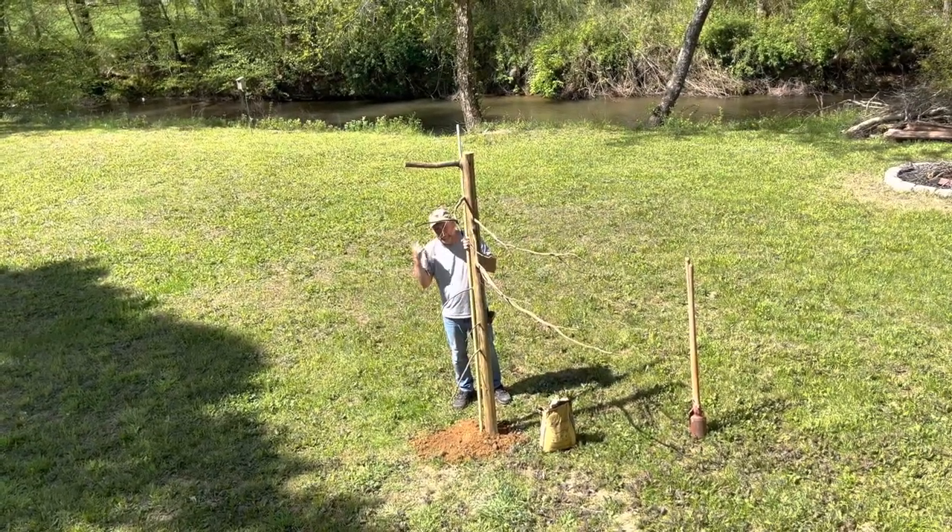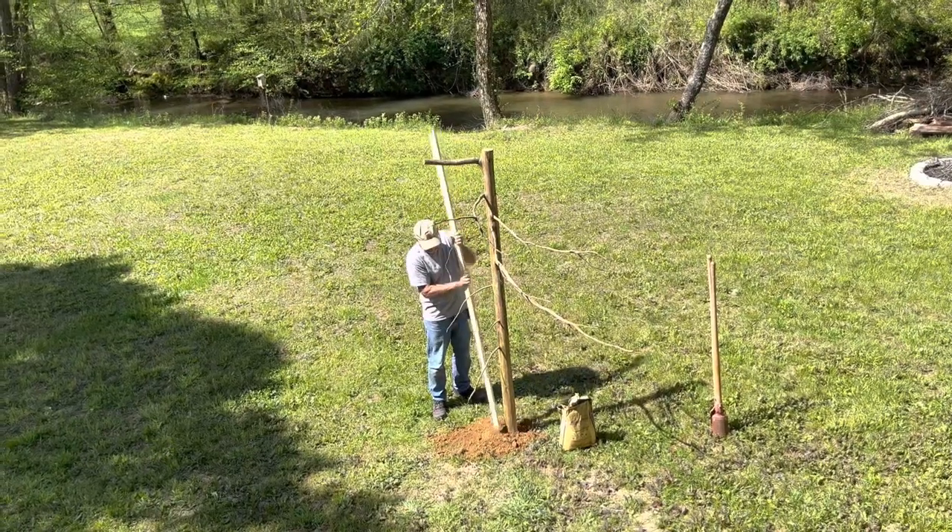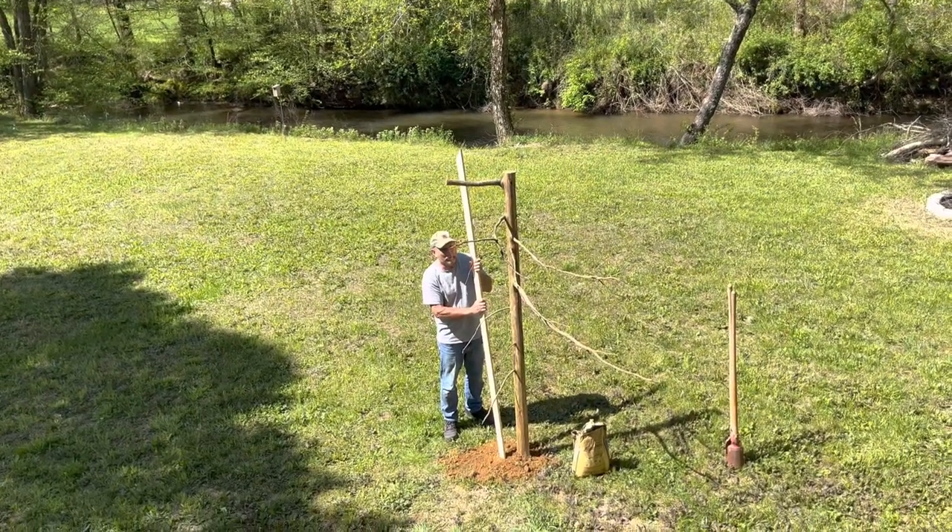I can't believe a bluebird's got babies already. I know — it's kind of early. Yeah, it's spring, that's for sure. Middle of April.